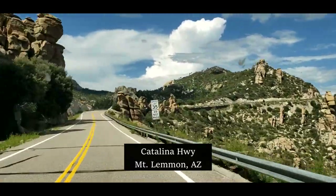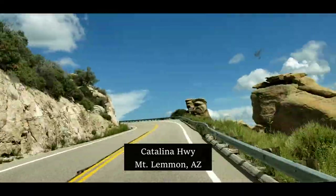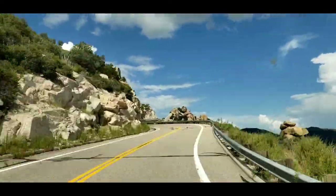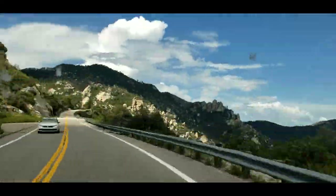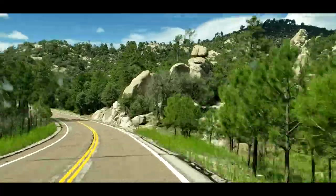We're getting ready to enjoy a nice delicious lunch before heading up to Rose Canyon. The drive up to Rose Canyon Lake is just so absolutely beautiful — so scenic. Driving with a lot of switchbacks, but absolutely breathtaking, especially the stacked rocks. I find those very interesting.